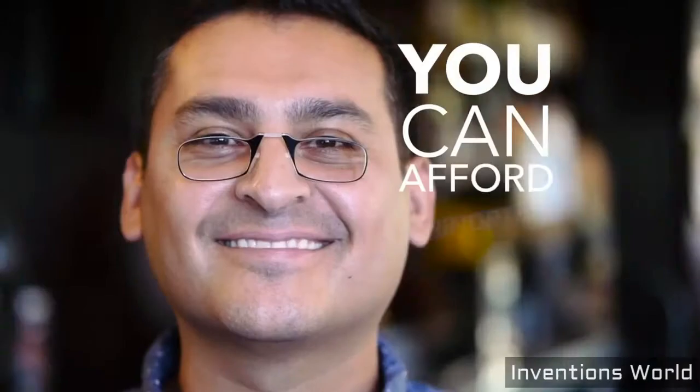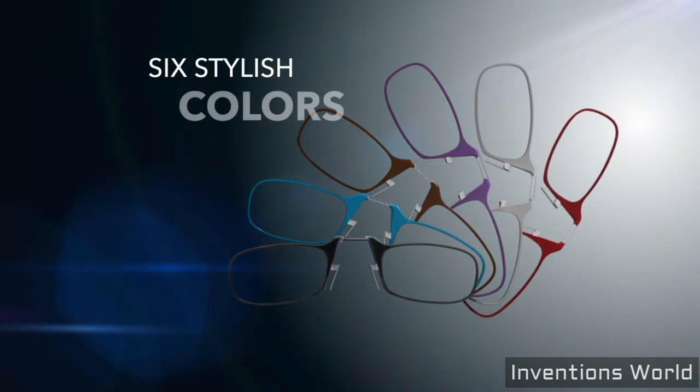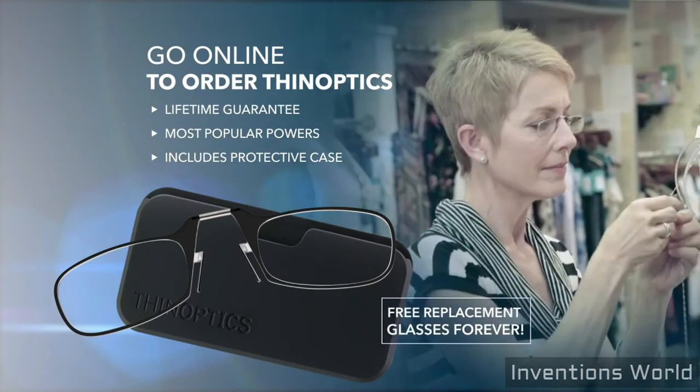Best of all, ThinOptics are affordable for everyone. Just go to GetThinOptics.com to order your pair in one of six fashion colors. Don't forget, ThinOptics are guaranteed to last a lifetime — you get free replacement glasses forever.